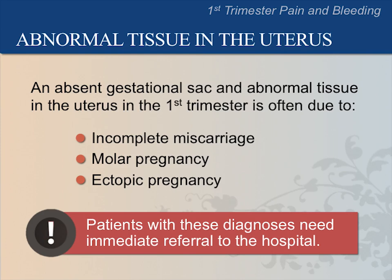In a complete miscarriage, the fetus and all gestational tissues have already passed out of the uterus. The woman will describe bleeding and passing tissues at home. Therefore, on ultrasound, the uterus appears empty in a completed miscarriage. Patients with a complete miscarriage do not need referral to the hospital.